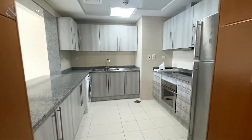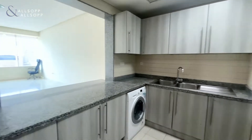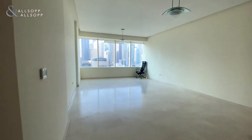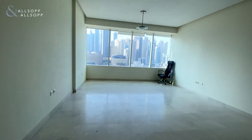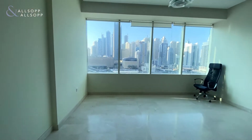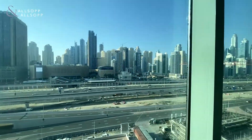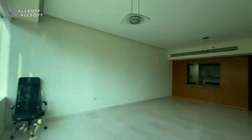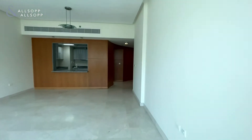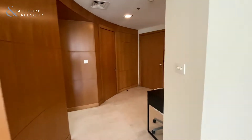You have a semi-enclosed kitchen fitted with appliances, before the apartment opens up into a spacious living and dining area with a marina skyline view. The apartment is available now and is on the market at $68,000.